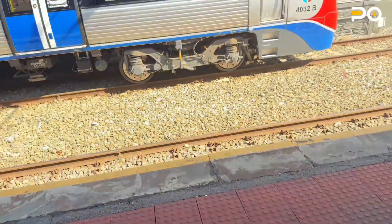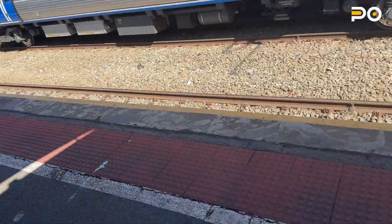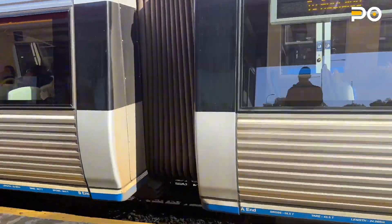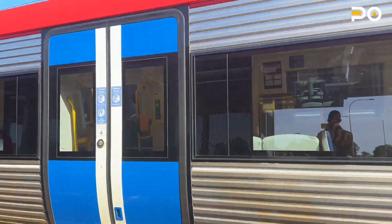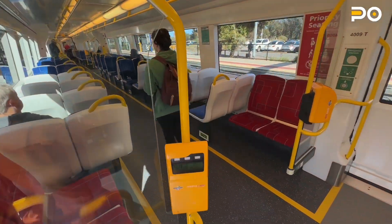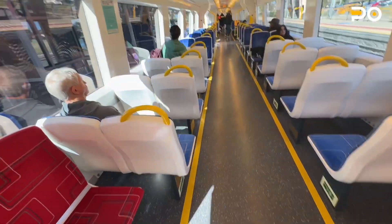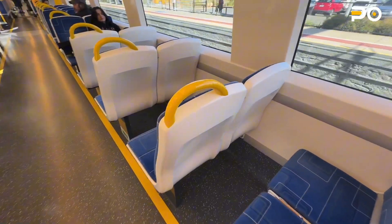Hello guys, so this is me waking up in the morning at the train station. I want to show you a little bit of South Australia and how Australia looks like. I'm entering the train — this is the way most Australian trains look like.